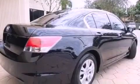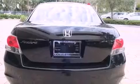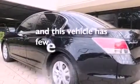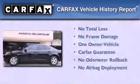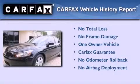Features include air conditioning, cruise control, full-power accessories, traction control, an anti-lock braking system, side curtain airbags, and this vehicle has less than 37,000 miles. This Honda has had only one owner, and it qualifies for the Carfax Buyback Guarantee.